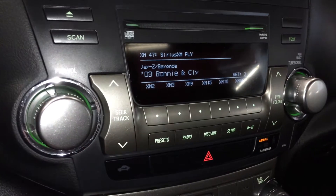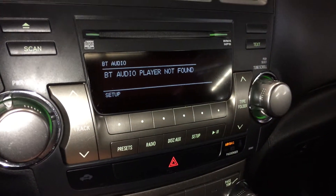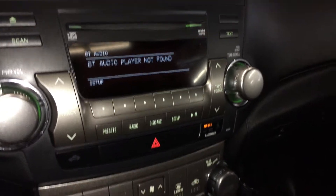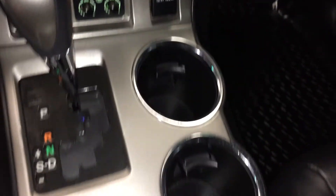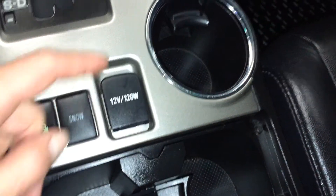The screen for audio — you have AM, FM satellite, Bluetooth, CD, it's MP3 compatible, you have auxiliary USB, power outlets, heated front seats, downhill assist, snow mode, and another power outlet.